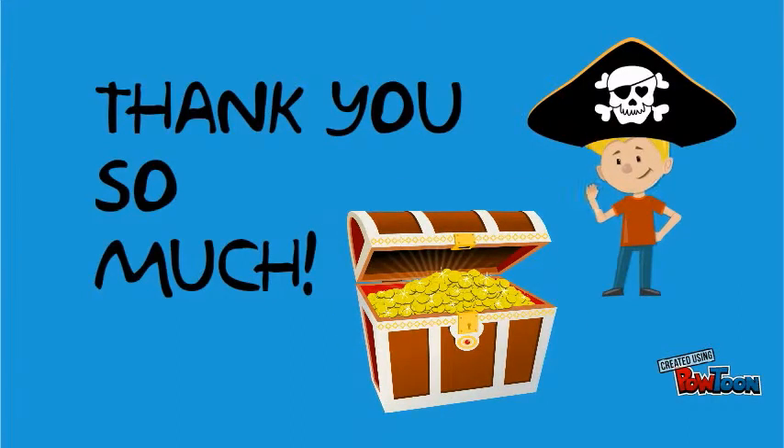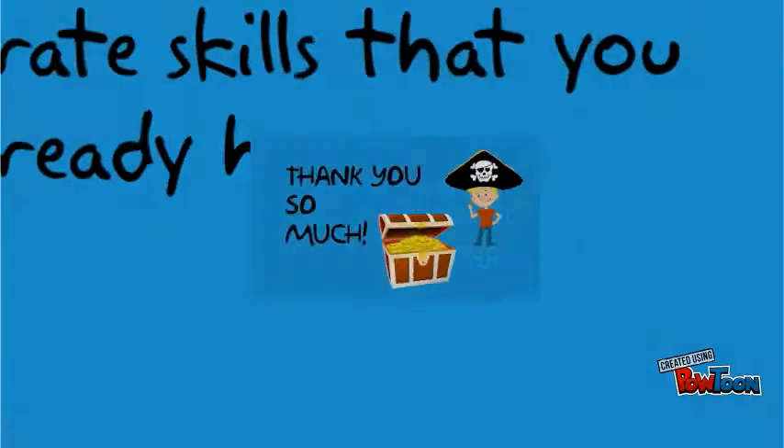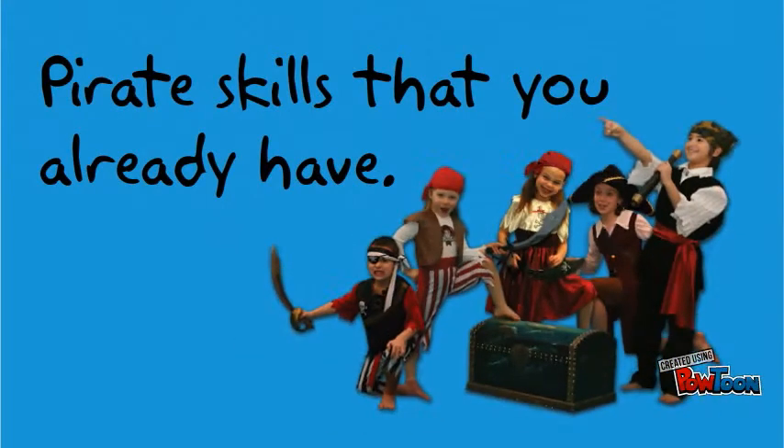Oh, me hearties, I'm so grateful that you're going to help me find the hidden treasure. Thank you so much. Now, in order to help me find this treasure, you will use some skills that you already have.